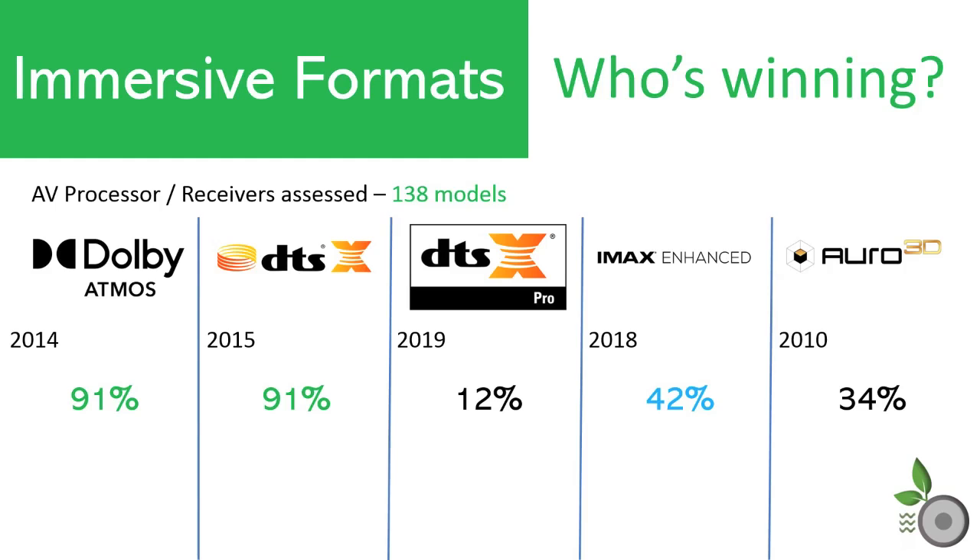At 34%, Auro 3D uptake has been a bit disappointing. Many regard this format as having a superior immersive experience. However, given that Auro Technologies is a much smaller company than Dolby and DTS, and that the availability of content is much less than the others, the lower percentage — despite being on the market far longer — isn't surprising either.